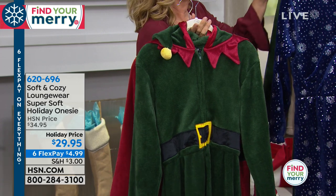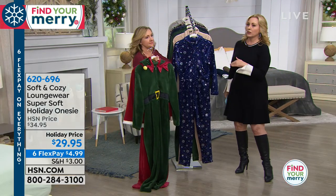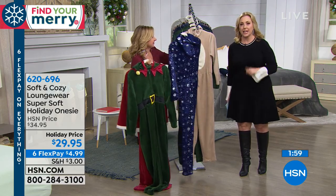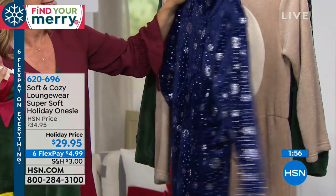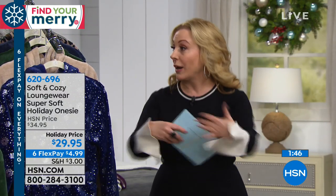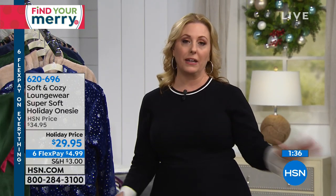We also have solids and prints that aren't novelty — those are available too and we'll give you the item number. The item number for this one is 620-696. If you've been looking at it and thinking maybe you want to get it, I recommend today because we're on six flex payments — that's six months to pay off something that's $29.95. It almost sounds silly, but we mail it to you right away. We ship three to seven business days depending on where you live in the country.